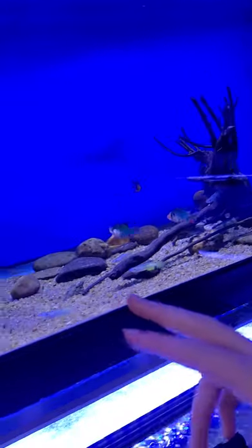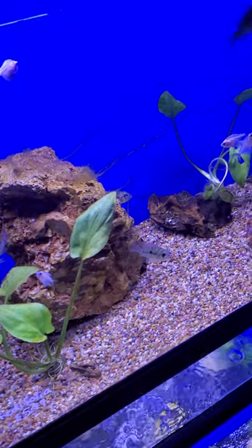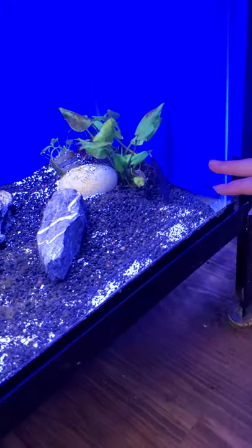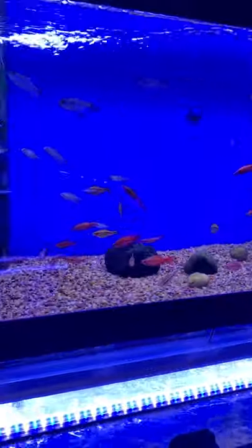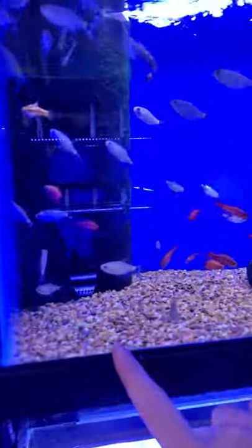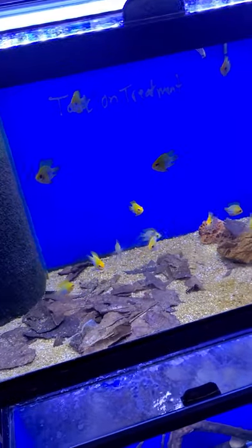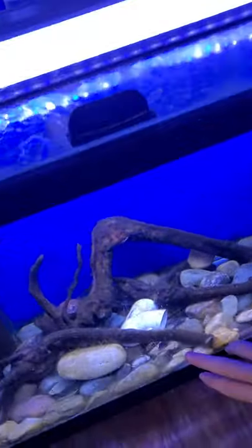Up here there's some Killifish and some Barbs. There's some Tetras, some White Skirt Tetras. And down here there's a Black Ghost Knife and a Candy Cloe Betta. Up here there's some Cherry Barb, Amano Shrimp, some other Barbs, and some Red-Eye Tetras. Right here — Balloon Belly Rams. And I think this is some sort of Gourami. Down here there's a Pike Cichlid.